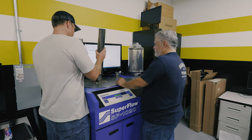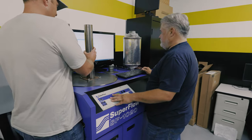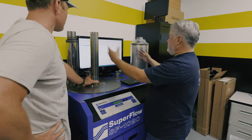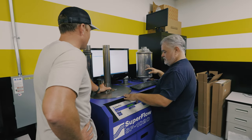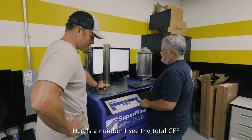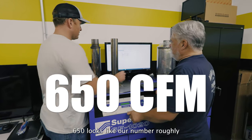We're going to go ahead and fire up the flow bench here. We're set at about 25 inches of pressure. We're going to flow about a thousand CFM through it, see what comes out the pipe, and compare it from the different devices we have here. This is the name of the game — here's the number where we'll see the total CFM. 650 looks like our number, roughly.